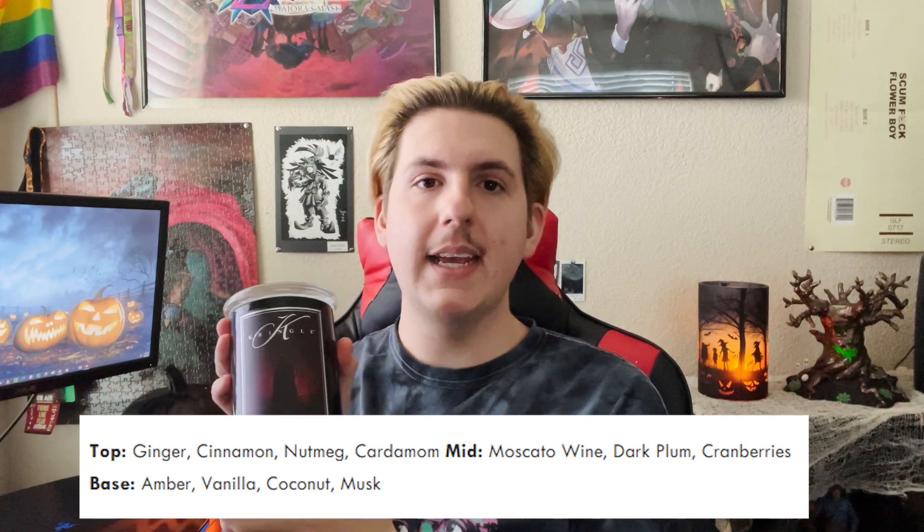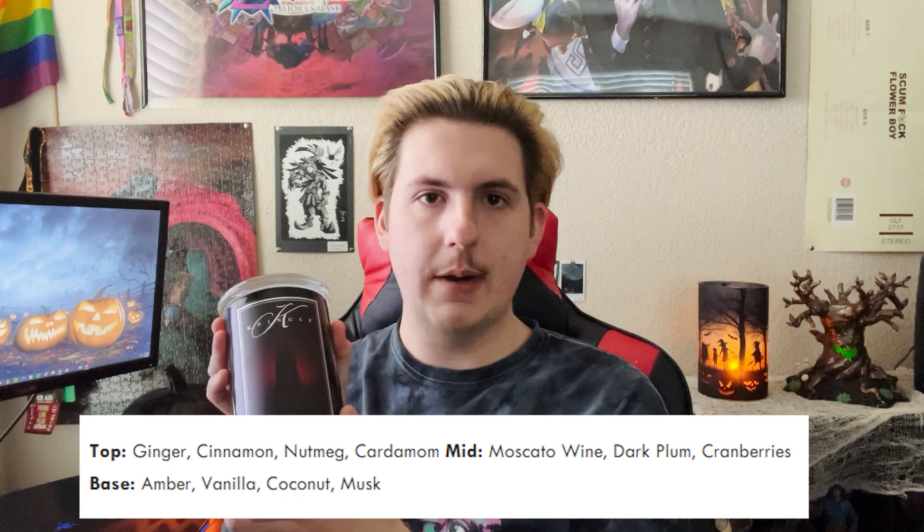If you were following me on the community YouTube page or my Instagram, you would know that Kringle Candle Halloween was being restocked intermittently for the past couple of weeks. A lot of the now sold-out scents were coming back in stock, and the one candle I missed out on this year that I saw a lot of buzz about was Sinister. The scent notes are: top — ginger, cinnamon, nutmeg, and cardamom; mid — muscata wine, dark plum, and cranberries; base — amber, vanilla, coconut, and musk.